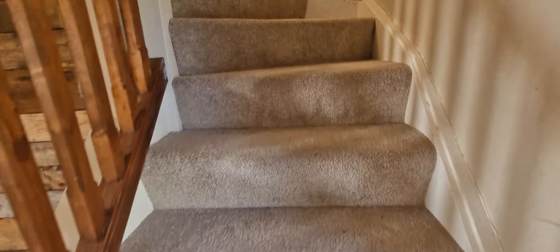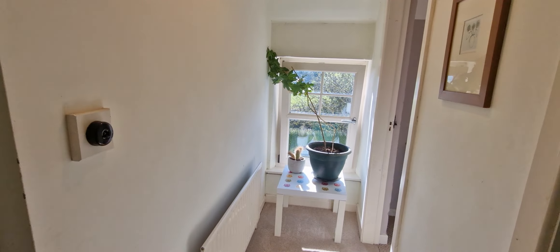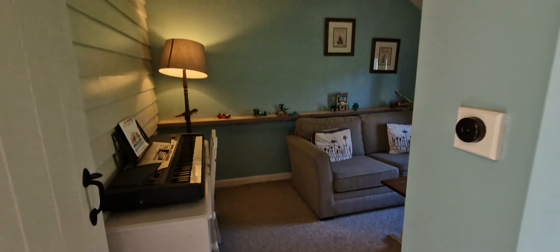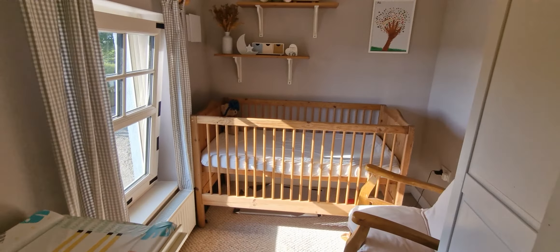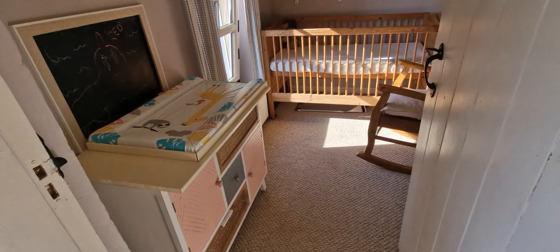Look up the staircase — lovely old worldly charm as you come up into the landing area. This room here could very easily be put back into a large double room, just a stud partition in between, and it should be a good size bedroom with a built-in wardrobe. Currently this is a single room, ideal size for a newborn. So it's currently two bedrooms but could very easily open up into a larger double.